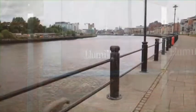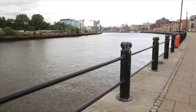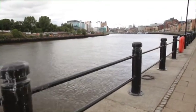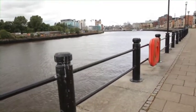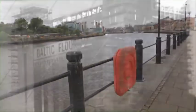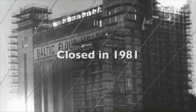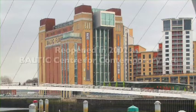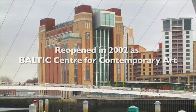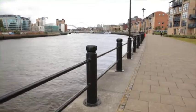Straight ahead you can see the magnificent Newcastle-Gateshead Quayside and the famous Baltic Mill, the Sage Gateshead and some of the many bridges that connect the two cities. The Baltic Centre for Contemporary Arts on the Gateshead side was once a flour mill built in 1950. It closed in 1981 after only 31 years in operation and, after extensive redevelopments, it reopened in 2002 as a major international centre for contemporary art with an ever-changing calendar of exhibitions and events.